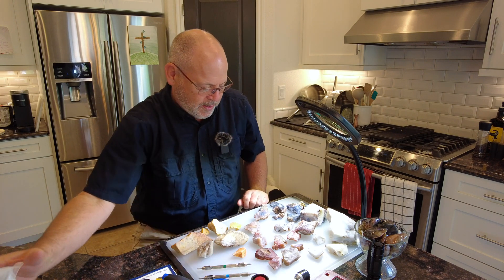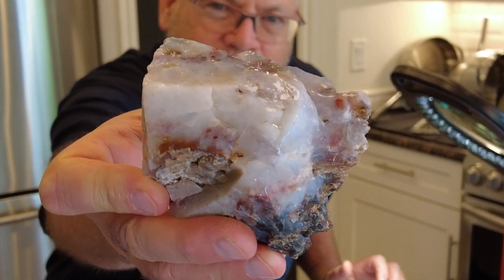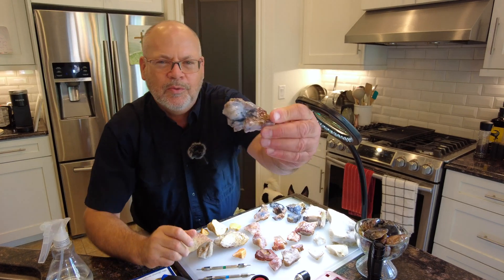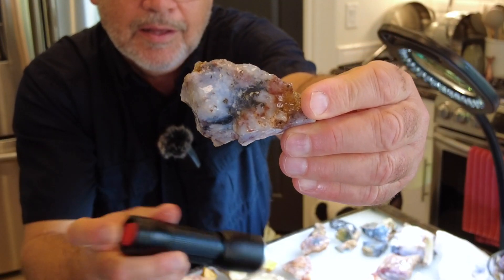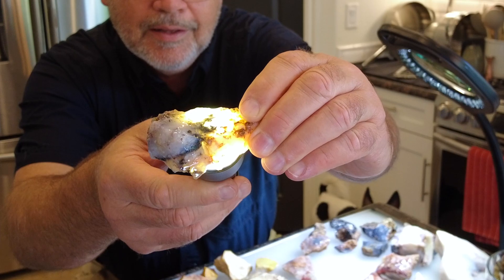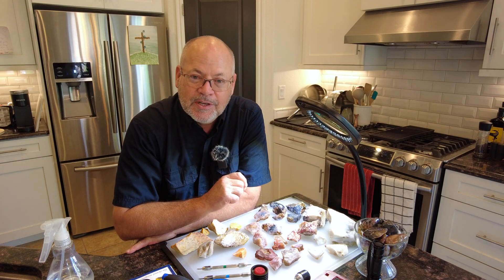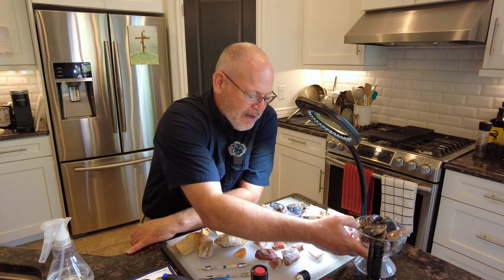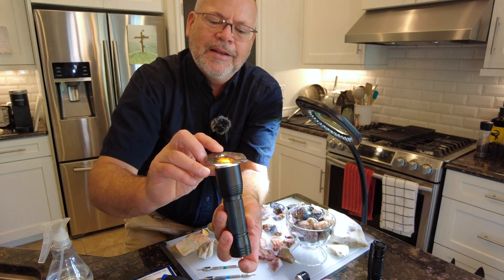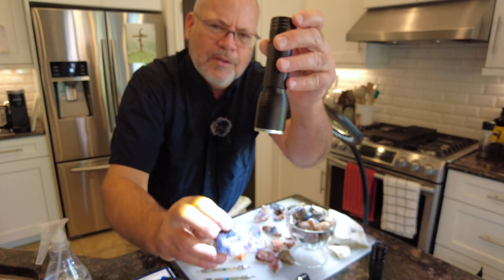When you spray these with a little bit of water they really look even better. I think that's a beautiful one right there. I've been up in that general area before - not that exact spot - and gathered virtually identical material. I have some polished specimens to show you. Look how it looks under a light - it's a little bit of a thicker rock but you can see it - just beautiful, beautiful material.